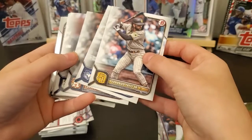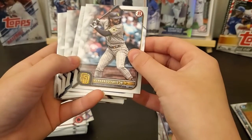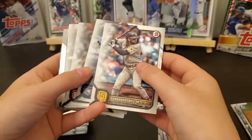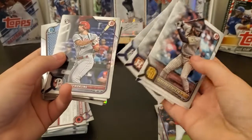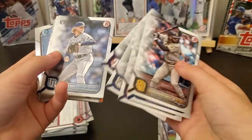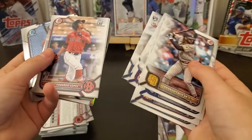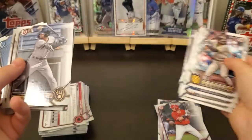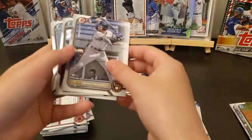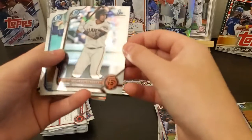Do you know who that is? Fernando Tatis! Really, Tatis? Oh, I don't know... I think you did. I don't remember all of them.